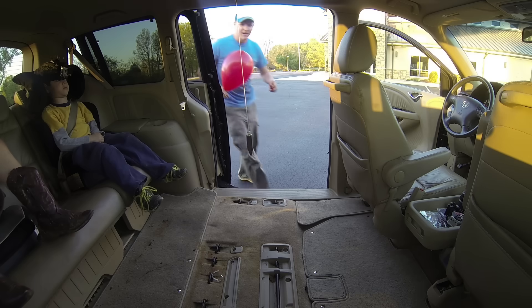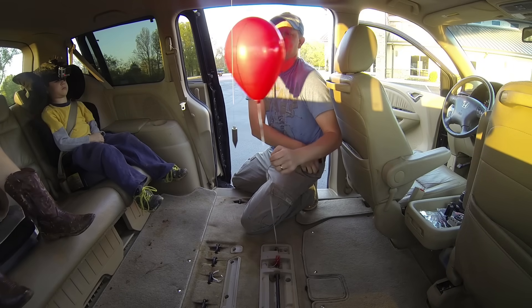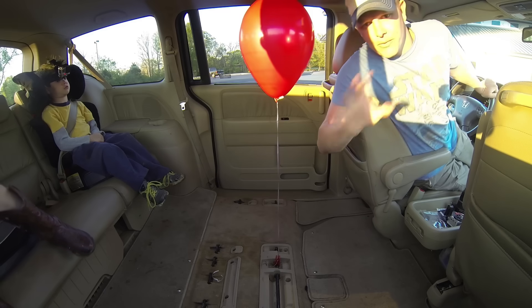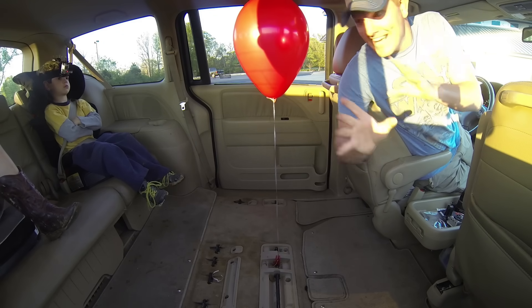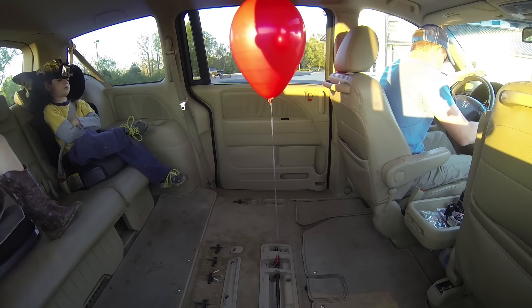So we're going to change it up just a little bit. Now what I'm going to do is I'm going to replace this pendulum with a balloon. We should see the same thing, right? So we're going to accelerate that way — we have the mass of the balloon and the acceleration, so that should create a force and we'll have to react with this string, right? You guys ready? Yes sir.